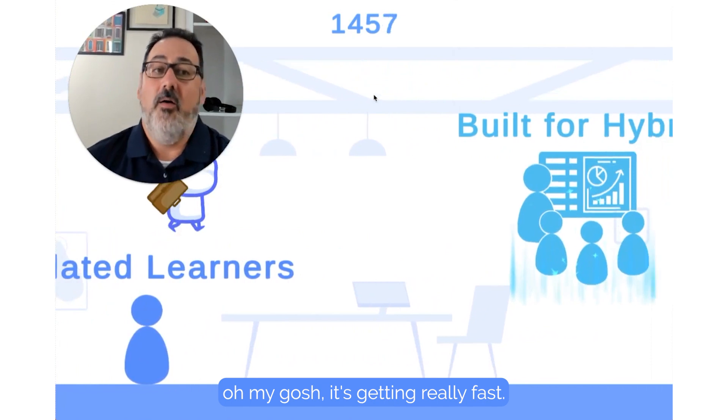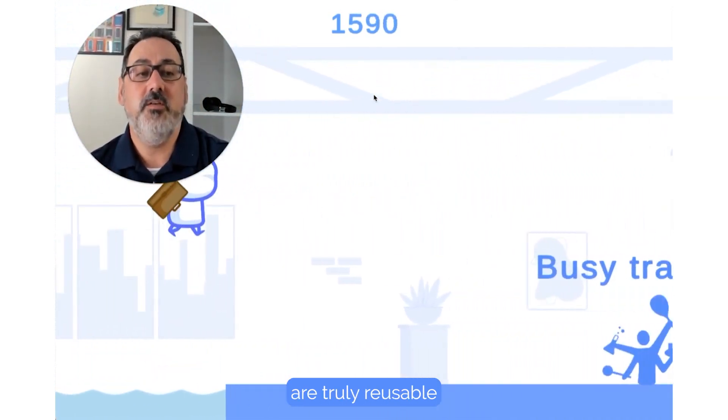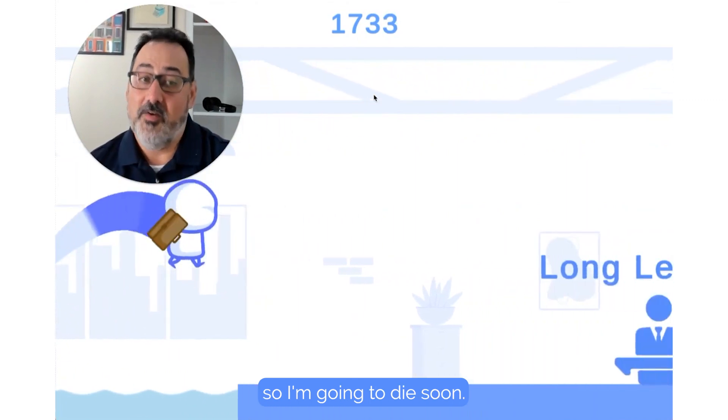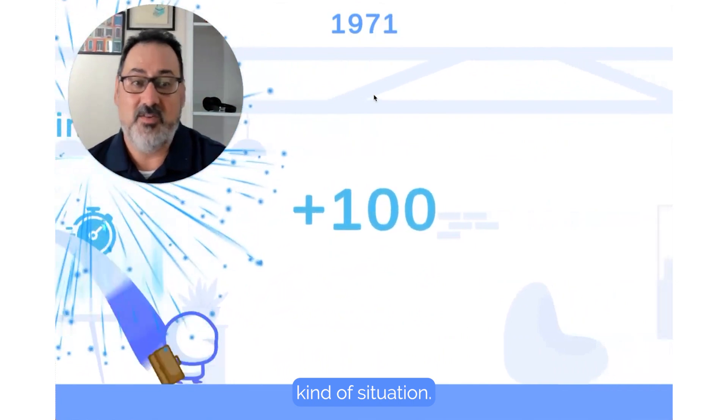Templates can be pre-configured, and it's getting really fast now — so those hybrid experiences are truly reusable and truly effective regardless of the mode of learning. Okay, now it's going really fast, so I'm going to die soon. Let's just see how far I can get. This is a bit of a speed run situation.